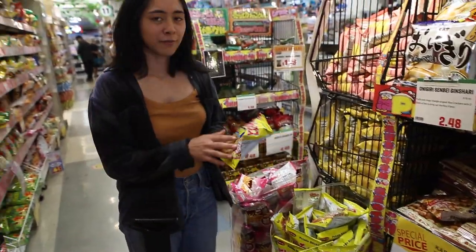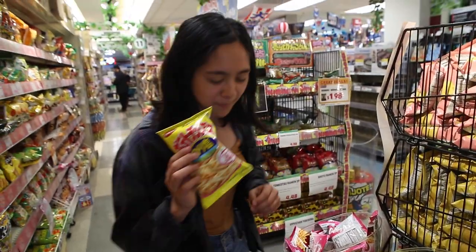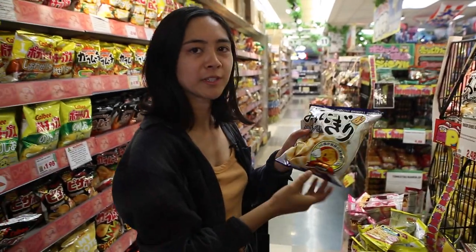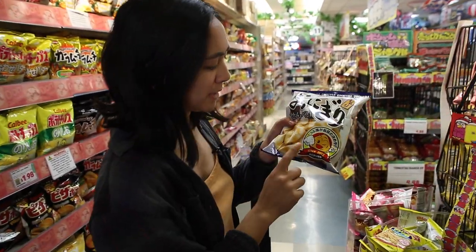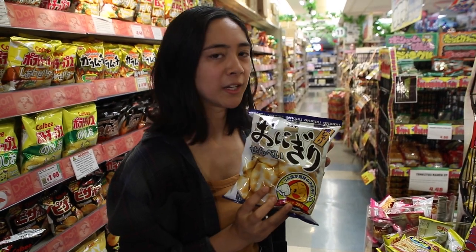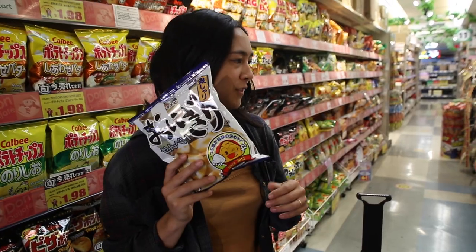These are kind of cool because they're like french fries — little tiny french fries. I think I'm gonna get this one; I actually don't know this flavor but I want to try it. I've never had this but it looks really interesting to me because they're like little puffy versions of onigiri, which is like rice balls, which I'm obsessed with. So I have to try this.